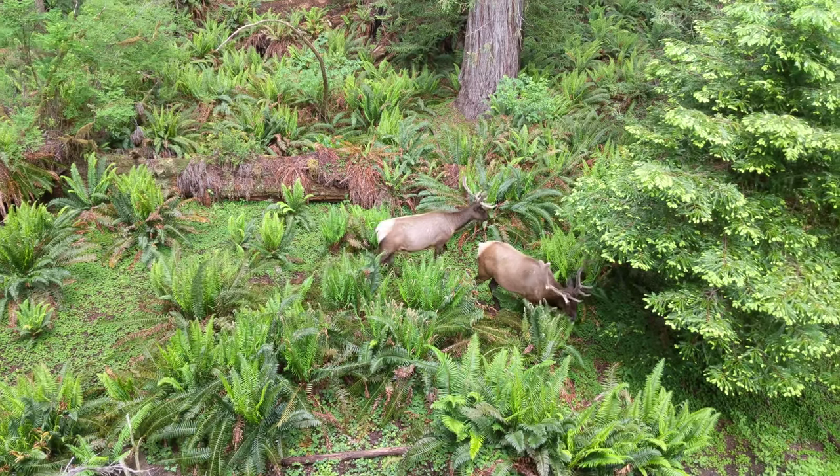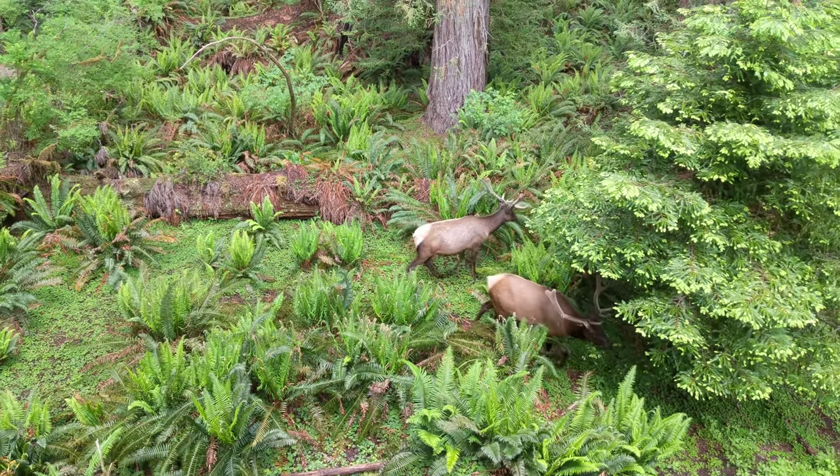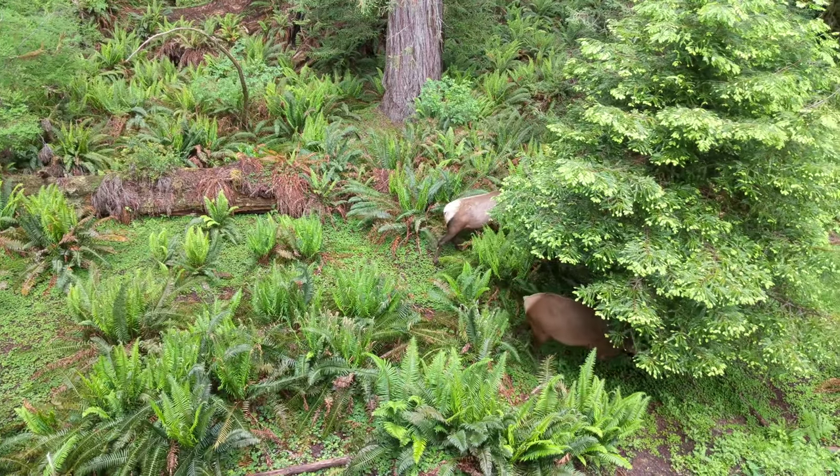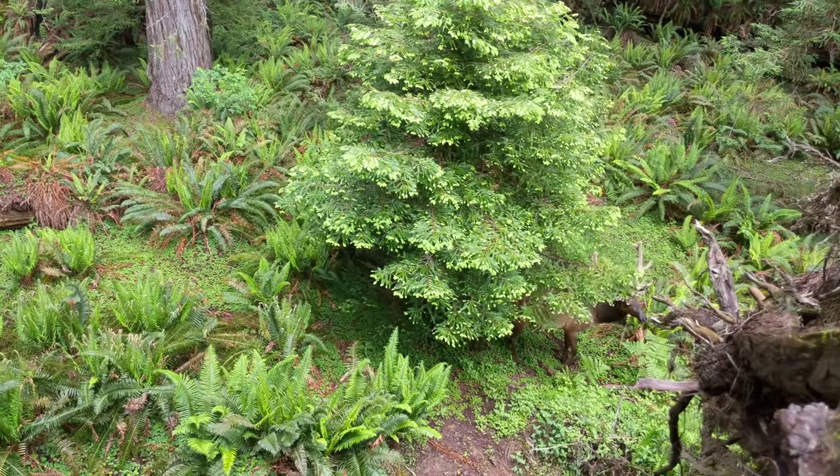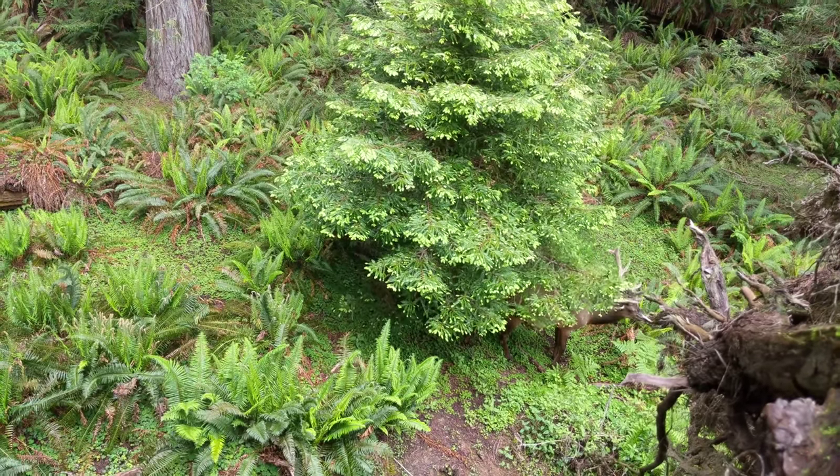They look fluffy. A couple majestic Roosevelt elk bachelors munching on some new ferns, going under that redwood there. Their antlers are a bit fuzzy.